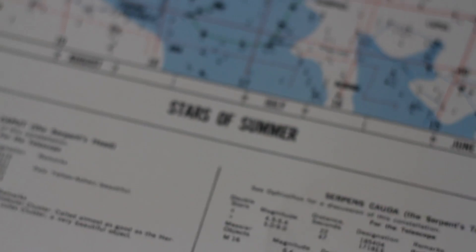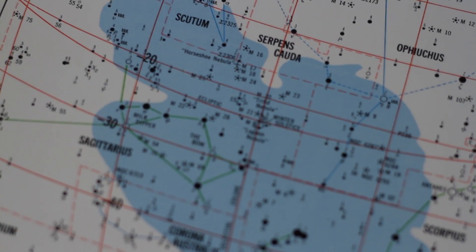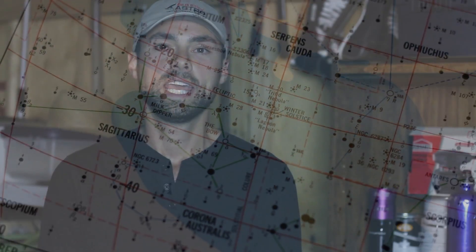Tonight's subject is quite possibly the most stunning nebula in the northern hemisphere night sky. The Lagoon Nebula is a fantastic summertime astrophotography target.